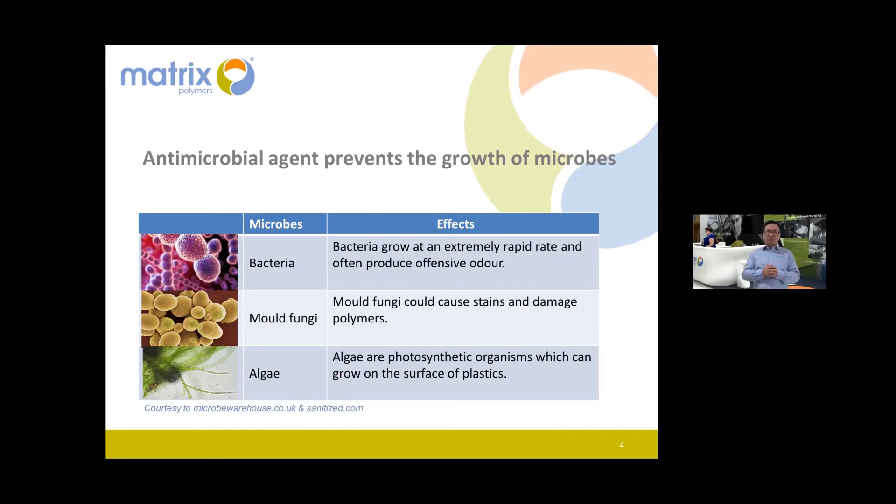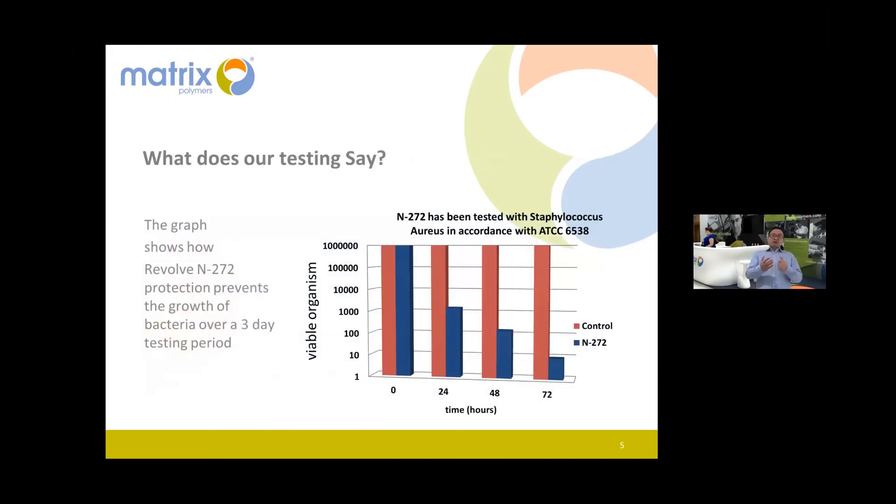Last on the list, I want to briefly touch on viruses, though it's a much bigger subject. Just consider that the antimicrobial agent can act like an alcohol-based sanitizer — so it doesn't only clean the surface, it also helps prevent the spread of some viruses.